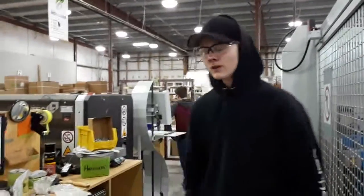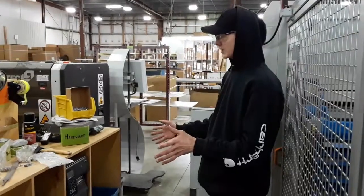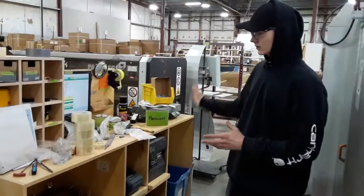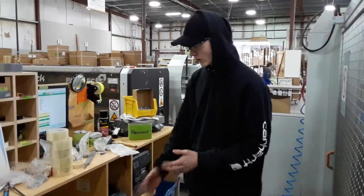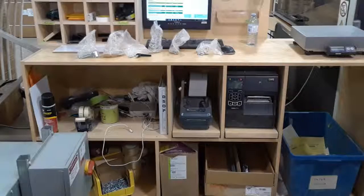Hi, it's Damien from the packaging department, and today for our two-second lean we are reorganizing our desk because we have too many things here. It's going to be eliminating waste of time to find things underneath here. We're going to organize everything, but as you can see we have way too many things on here — it was all bunched up in there, so we're going to fix that today.